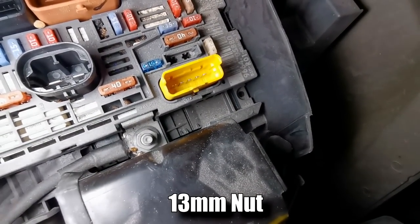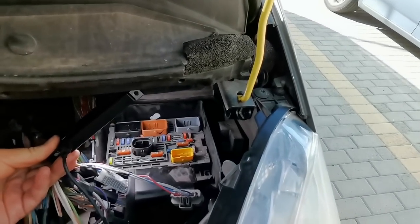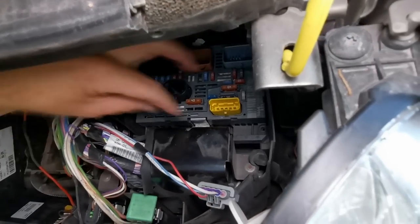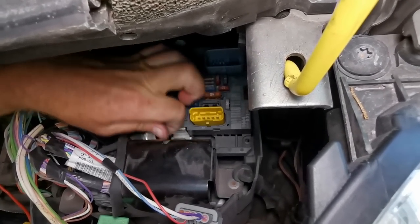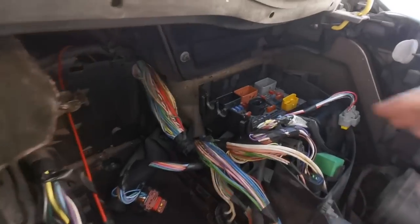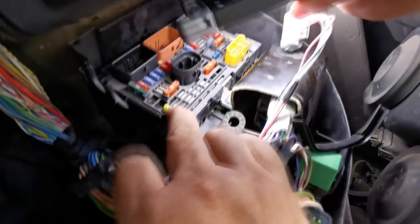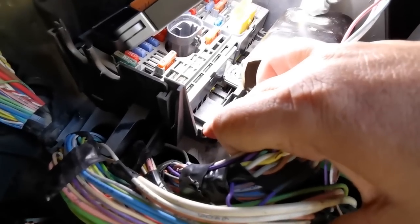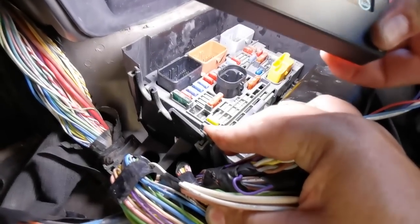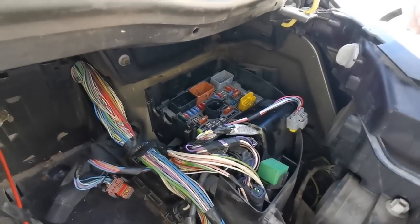All we've got now is that 13mm bolt in the middle there, which Ben's pointing to. We'll undo that, and hopefully we can withdraw this up now and see some corrosion or moisture underneath. We found some sort of washer - a lug. You do have to spread this open this way and pull it towards you - that little lug there sits over the grey. It feels like there's some resistance in the back left corner. Maybe get a screwdriver in there. There we go - pull it forward. That should lift out as one complete module.